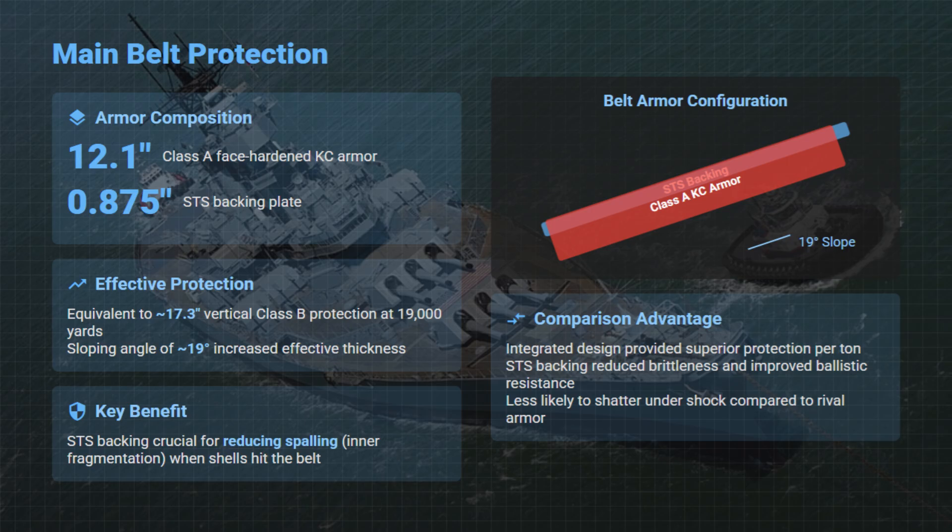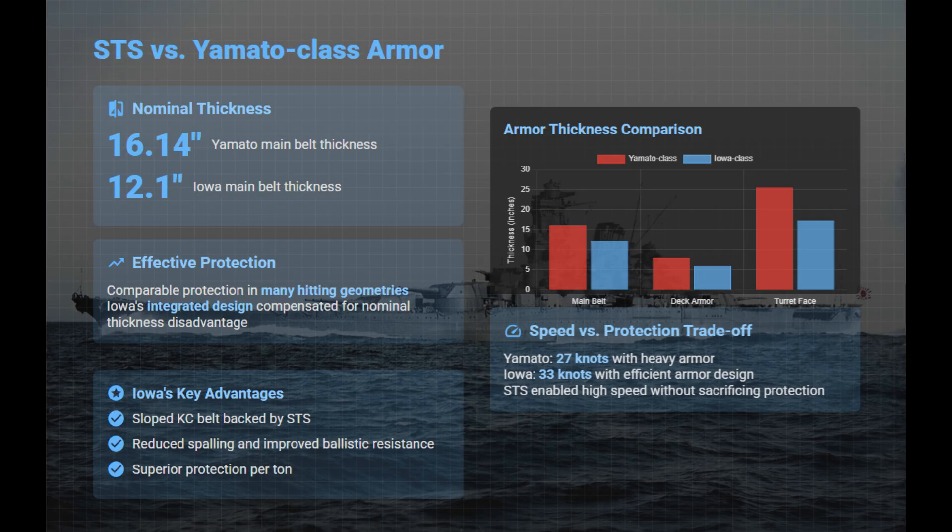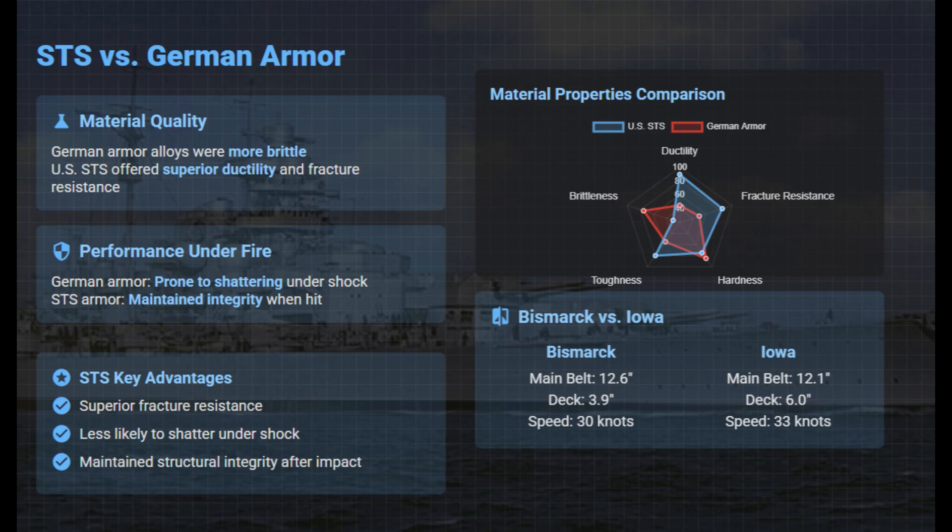The main armor deck used 4.75 inches of Class B armor over 1.25 inches of STS for a total of 6 inches, with an additional STS layer to intercept fragments. While the Japanese Yamato-class had a thicker 16.1-inch belt armor, Iowa's integrated STS system provided comparable effective protection through sloped design and superior metallurgy. STS offered greater ductility and fracture resistance than Japanese VH or German armor, which tended to be more brittle.